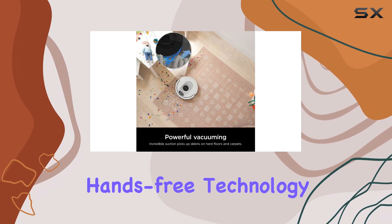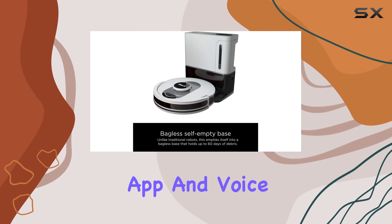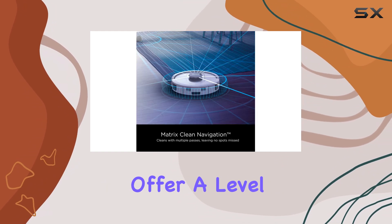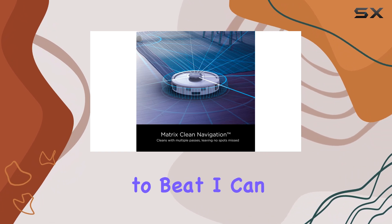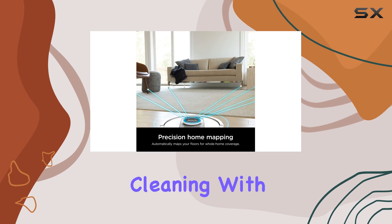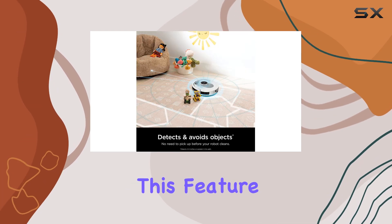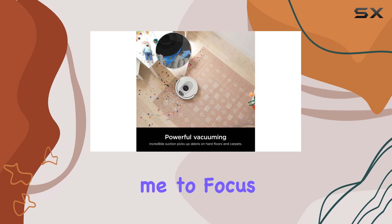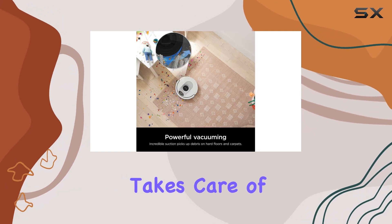For those who love hands-free technology, the Shark Clean app and voice control using Amazon Alexa or Google Assistant offer a level of convenience that is hard to beat. I can set cleaning schedules or initiate on-demand cleaning with just my voice. This feature has made my life so much easier, allowing me to focus on other tasks while the vacuum takes care of the cleaning.